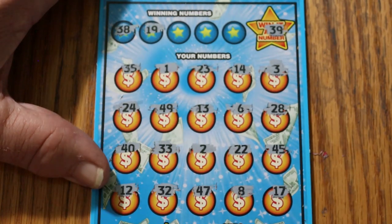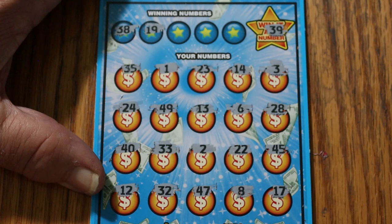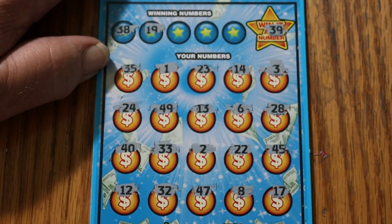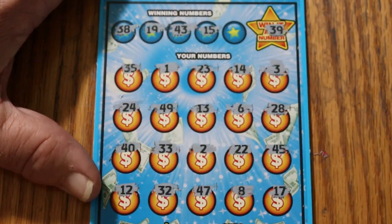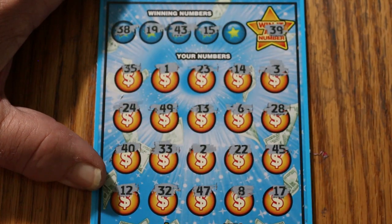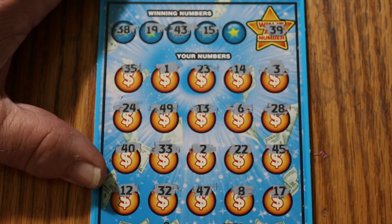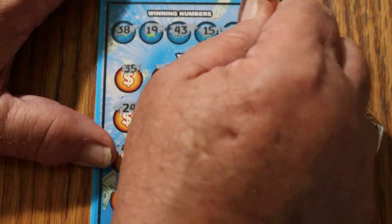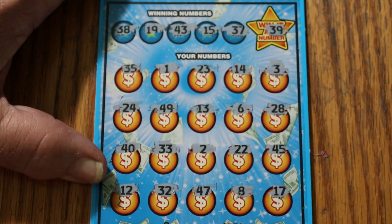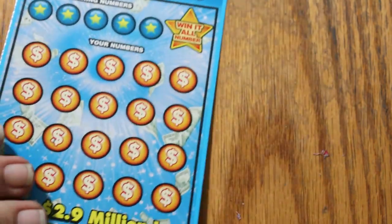Numbers 38 and 19 — no 38 and no 19. Numbers 43 and 15 — don't see a 43, and I don't see a 15. And 37. So the first one's a dud. That's okay, we got more.